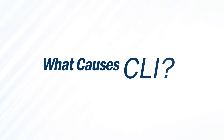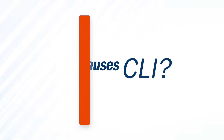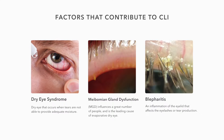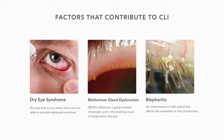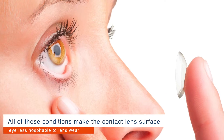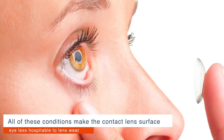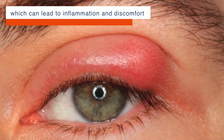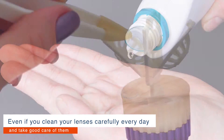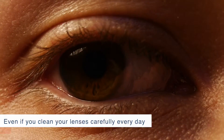What causes CLI? There are many factors that contribute to CLI, including dry eye, meibomian gland dysfunction, and blepharitis. All of these conditions make the surface environment of the eye less hospitable to lens wear and can lead to inflammation and discomfort. Even if you clean your lenses carefully every day and take good care of them, your body may eventually become intolerant of them.